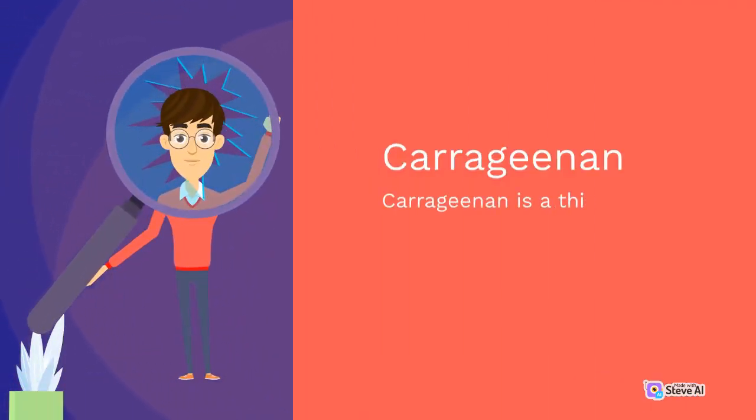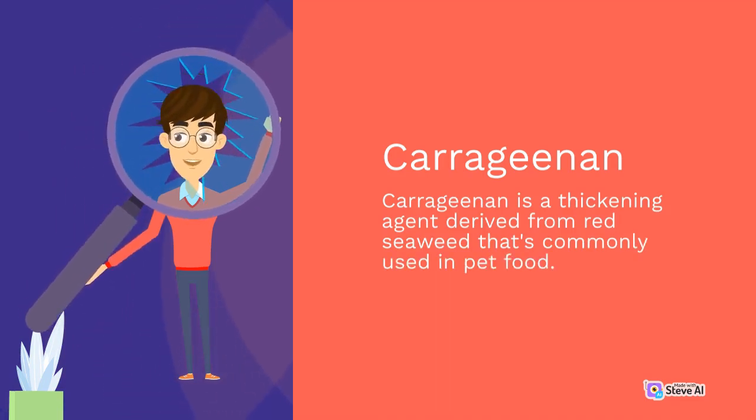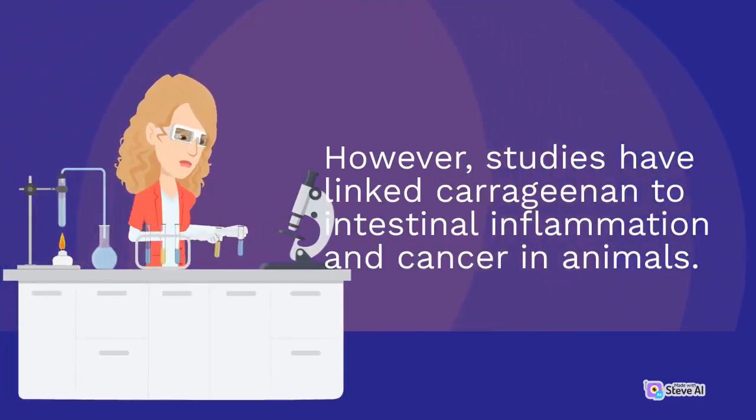Carrageenan: Carrageenan is a thickening agent derived from red seaweed that's commonly used in pet food. However, studies have linked carrageenan to intestinal inflammation and cancer in animals.